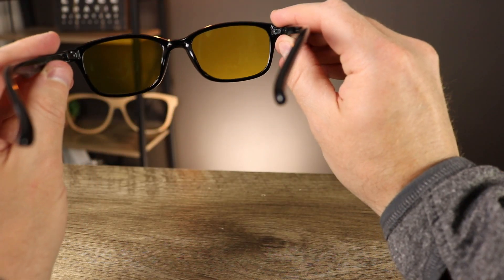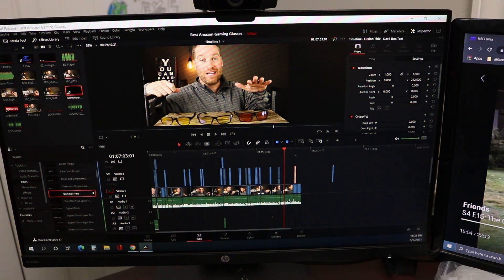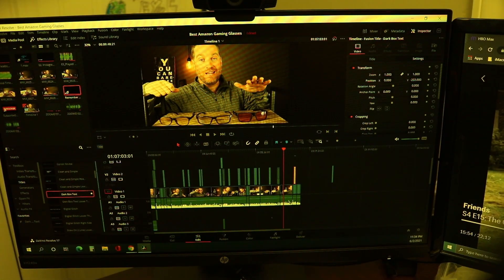The lenses are where I want to spend most of my time, because that's actually where you want to invest your money. These lenses have this crazy weird puke-yellow color — it is different compared to the other blue light blocking or gaming glasses I've tried. They just have a weird yellow tint that feels off. I hate the color. There's a lot of glare and reflections going on inside the lenses.